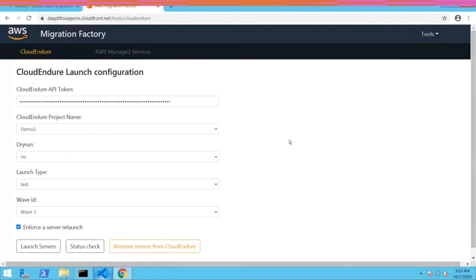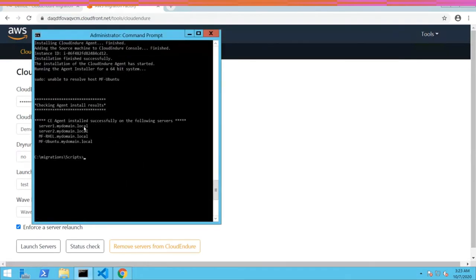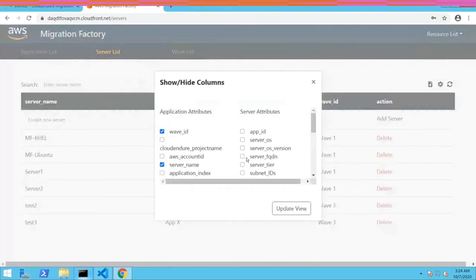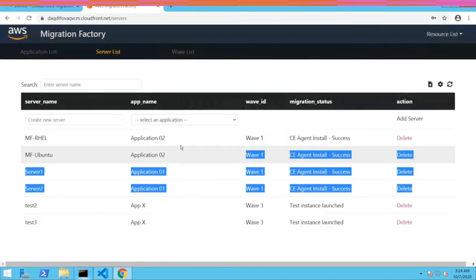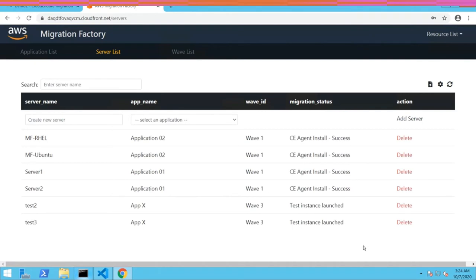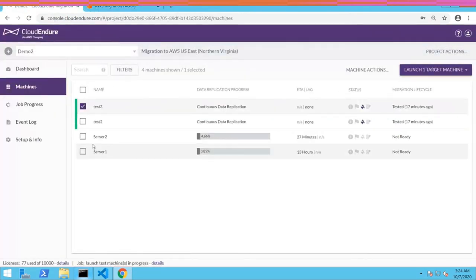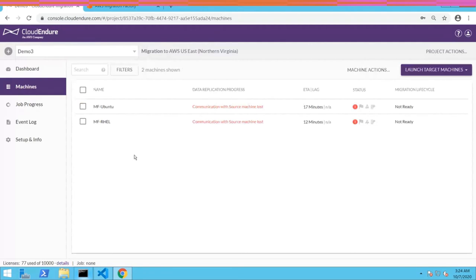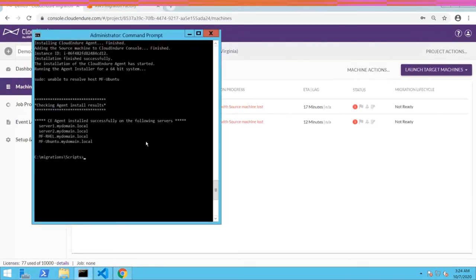You may notice the difference: I never selected individual servers. I simply chose a project name and wave ID and clicked 'launch servers' — whether it's 1 server, 10 servers, or 50 servers, we launch the entire wave together. Going back to check agent installation, everything is good — agent successfully installed on all four servers. The resource list now shows migration status changed to 'agent install success' and 'test instance launch.' Every action from the factory console automatically updates status, giving you full lifecycle visibility.